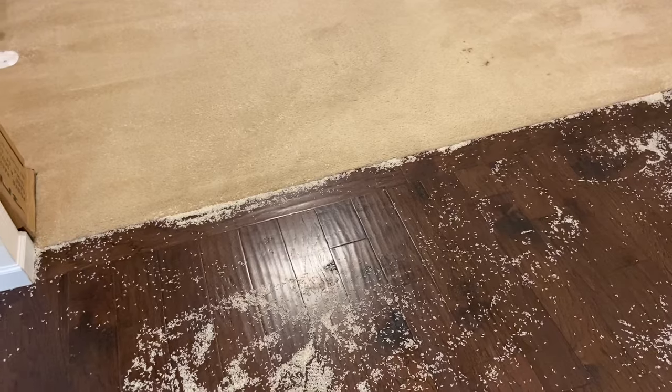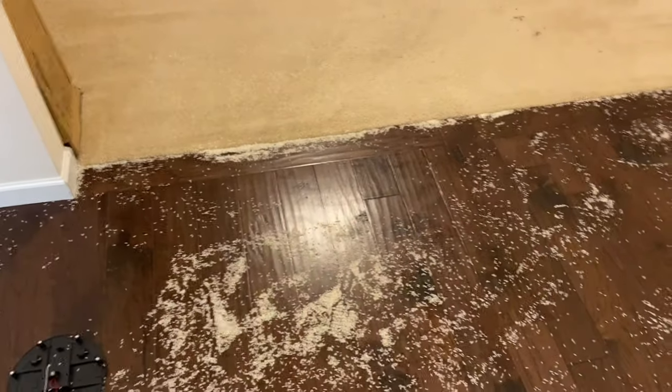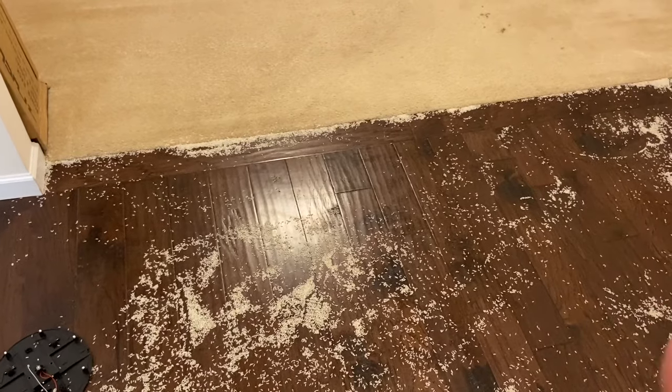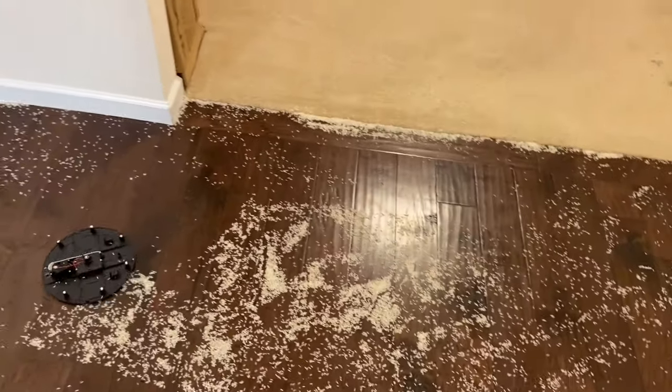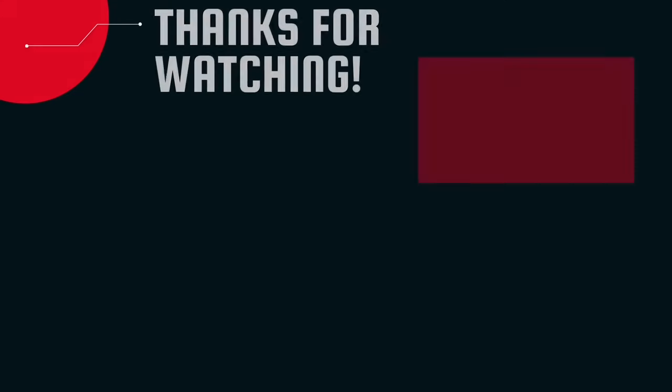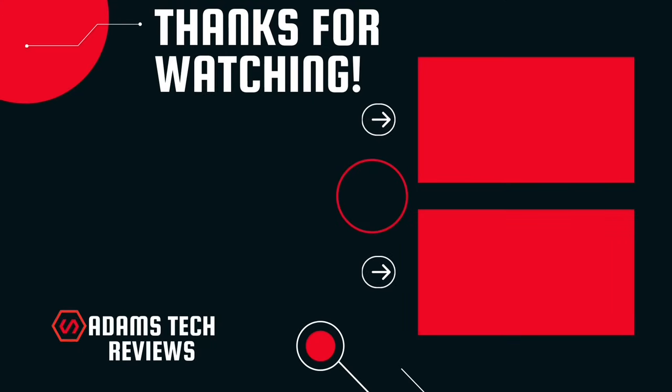Guys, I had to use the upright in the end — this was a lot more work than I expected and I just had to get it done. Obviously the robots would have gotten the job done but it would have been three, four, five more hours, and it was already late. So I have a separate video coming with the Shark Vertex sucking up all this rice — I make a giant pile and do a clean-up video of that as well.